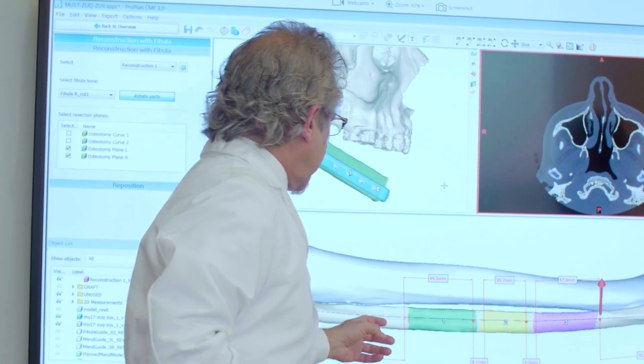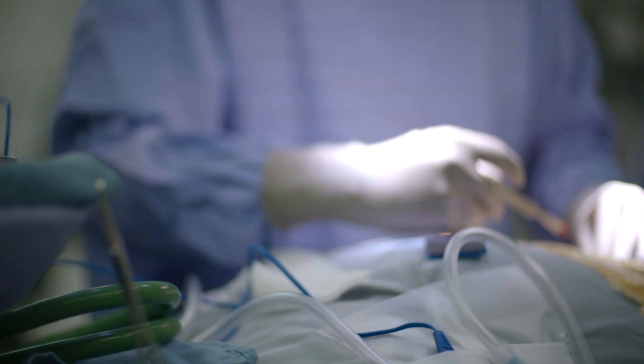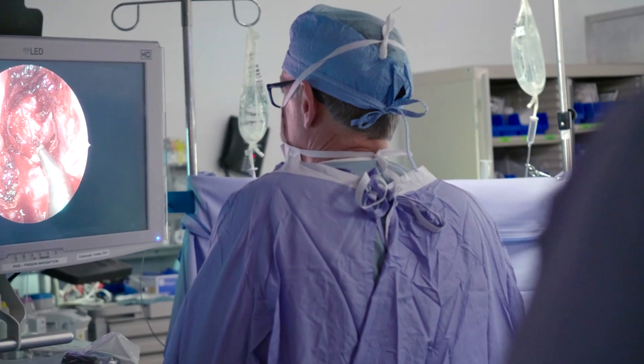We have much greater understanding now at a molecular level into what makes one tumor different from another. We're just now starting to make progress in how to use that information to individualize treatment for every patient.